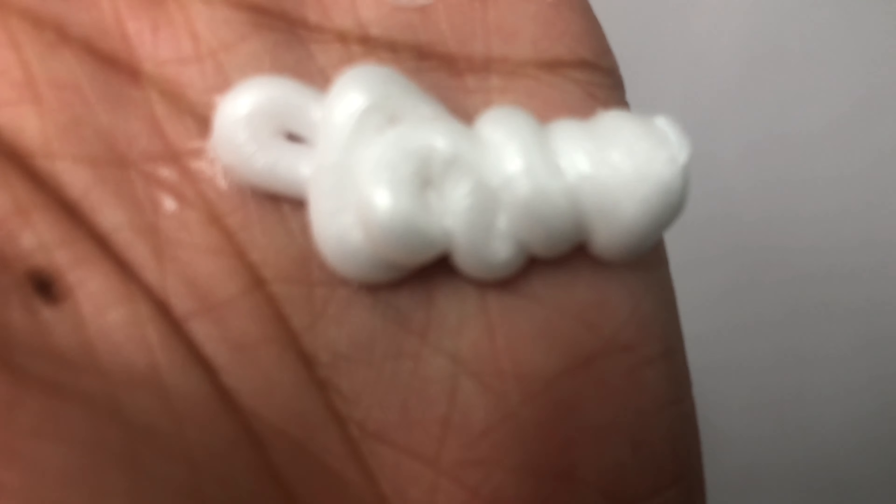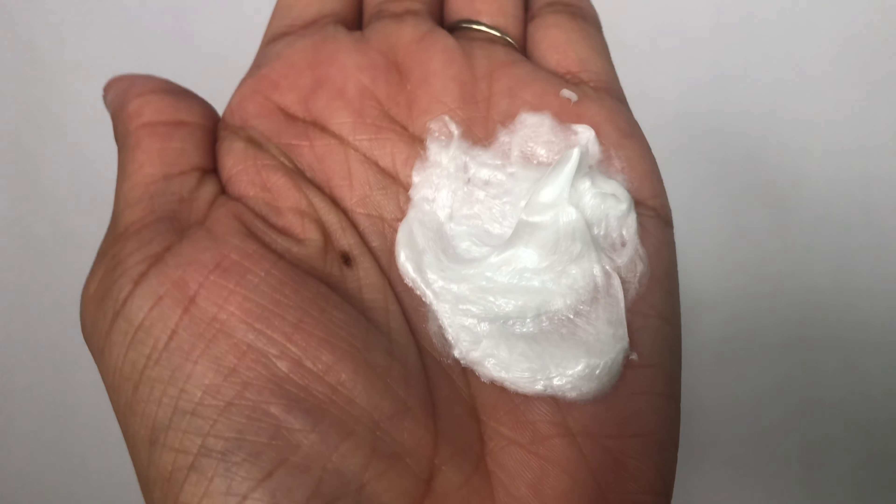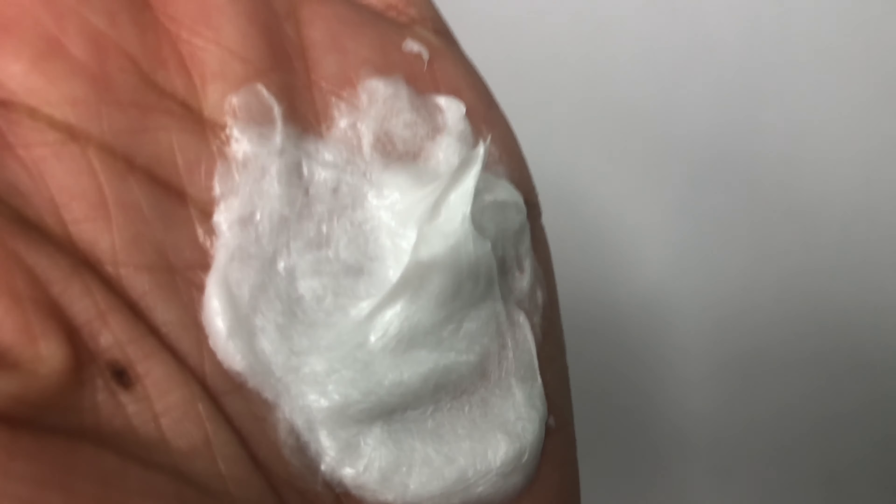The next product I want to talk about is the curl repair mask. It's going to give you moisture, nourishment, softening, and define your curls. I love the application because it's a pump and it has a mousse-y texture — I'll show you guys in a second. I did four pumps in each section of my hair and let it sit. One thing about the curl line is that it's free of silicones and phthalates — pretty much anything that will deter your hair from getting the moisture it needs, because natural and curly hair is just naturally drier. Without silicones, it's easier for your hair to get penetration and the nutrients it needs.